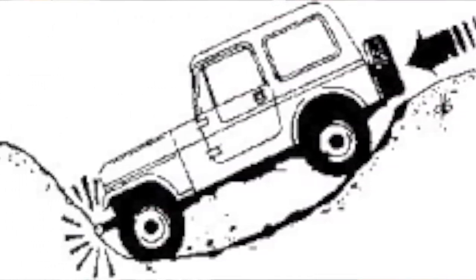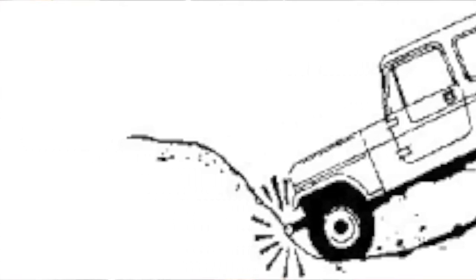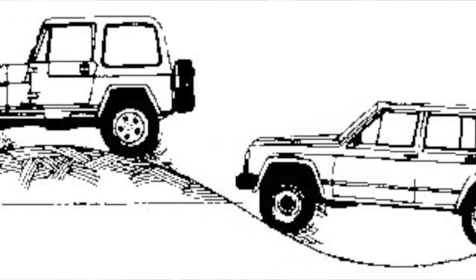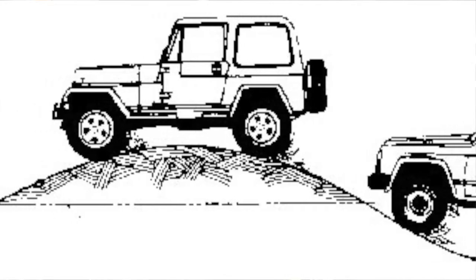These three angles — approach, breakover, and departure — all work together. Without good approach angle, you can drive the front end into a ditch or ram it onto a rock. Without knowing your breakover angle, you could get high-centered crossing rocks or cresting a hill. Poor departure angle means you could get caught coming off obstacles. You may have great approach and breakover angles, but if departure is terrible you can get your front tires on but can't get off. Understanding that all three work together when navigating trail obstacles is critical.